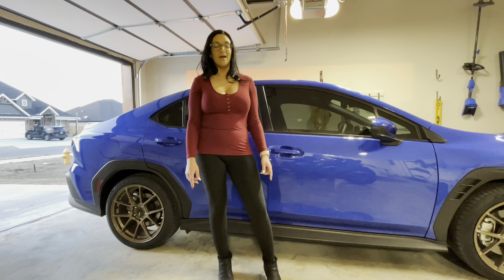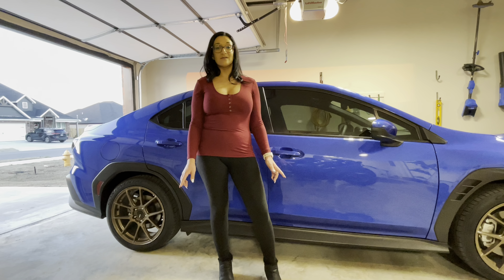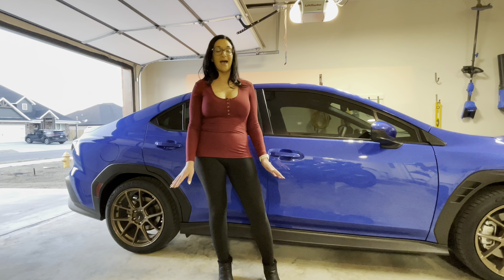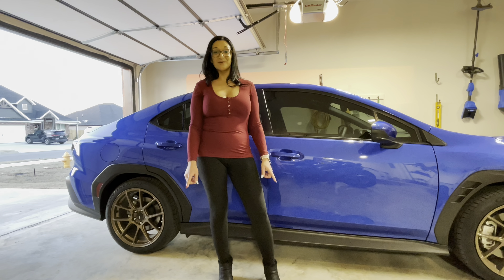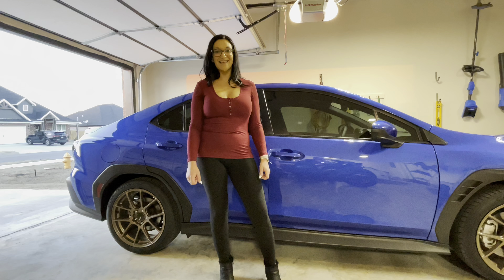I'll let you guys know if I do that. But that's all I really have for today — I just wanted to let you know those speakers fit perfectly, they sound great, overall very happy. I'll be posting some more videos soon, so like and subscribe, thanks guys.